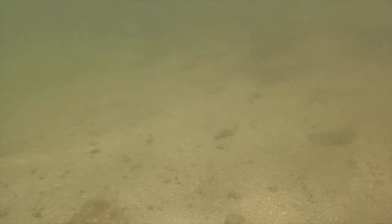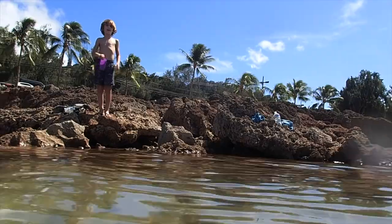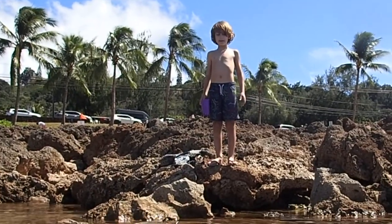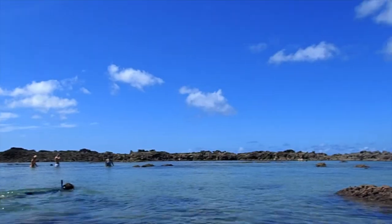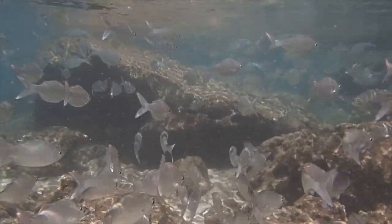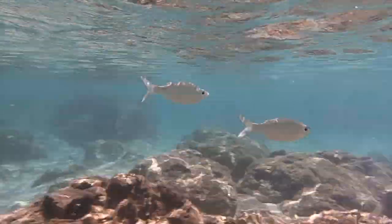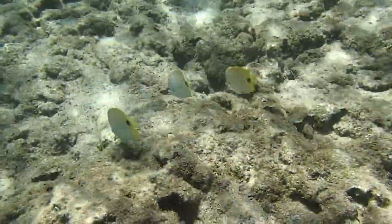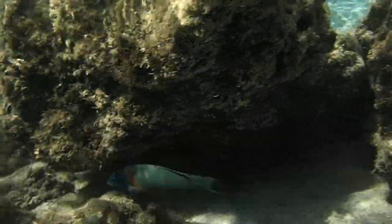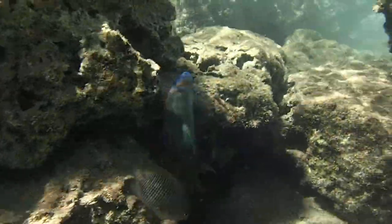There are so many fish already! Do you want to try it? There's a little tiny hole — I can see your head, and only your head, Jacqueline. Do you see all these fish already? You're ready to go.